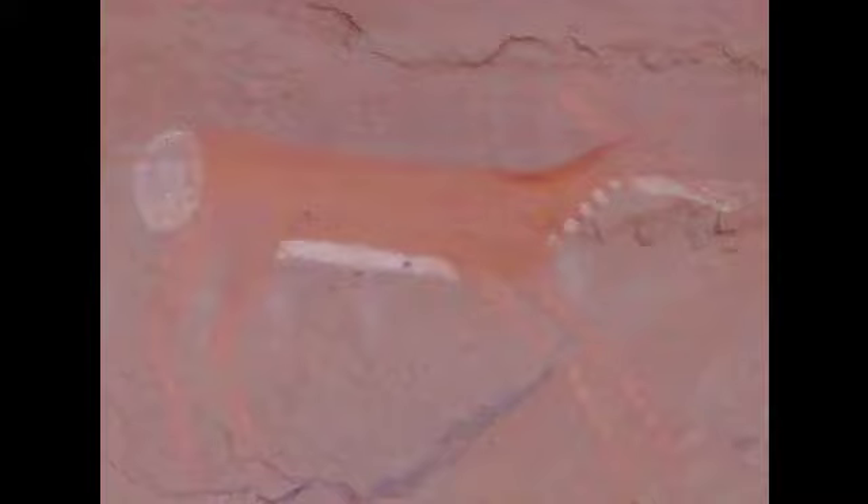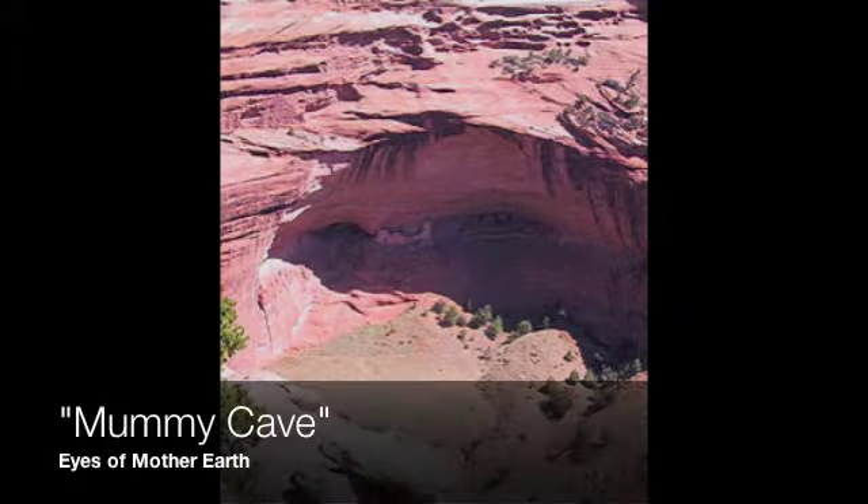Navajo rock art portraying the antelope. This is one of my favorite places in the canyon — Mummy Cave Ruin. To me it just looks like Mother Earth speaking to us.